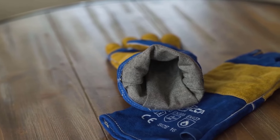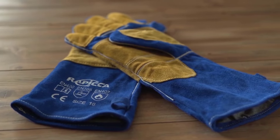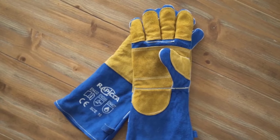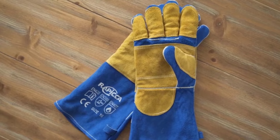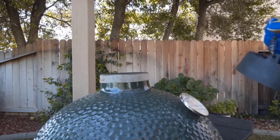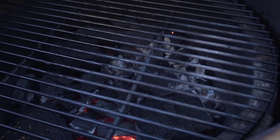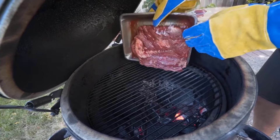Talking about the dimensions, these gloves are 16 inches long, which can cover a large area of your arms as well. To prevent any burn damage, they use 1.5mm thick leather combined with double stitching, aluminum foil, and a fire-retardant cotton fabric. Unfortunately, you do not get any warranty with these Rapika gloves.